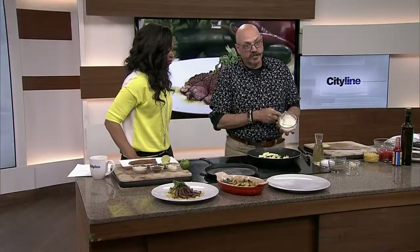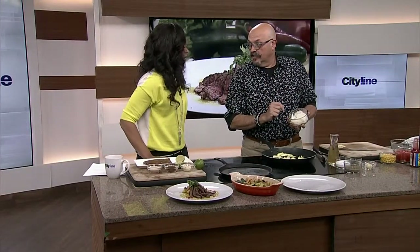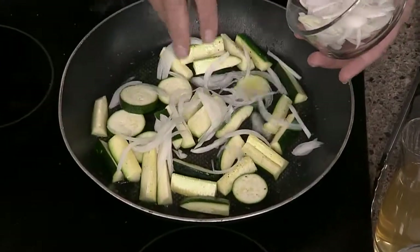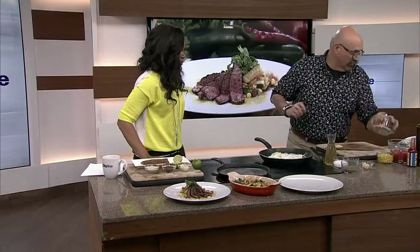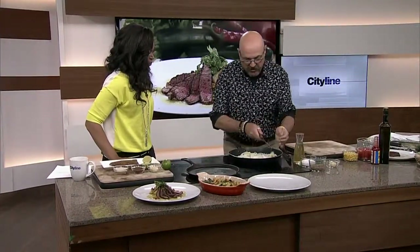Beautiful white onions — lots and lots of onions in Mexico. In the salsa, in the pico de gallo, everything is about onions. I like onions — sweet onions. It's not great for the breath, but they're awesome. Well, these are cooked. Then we put a little garlic, and then we add a little oregano.